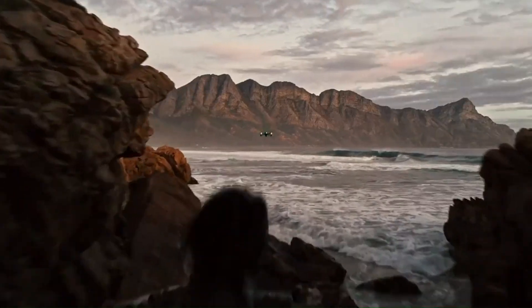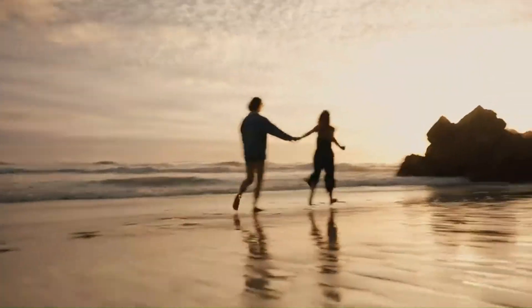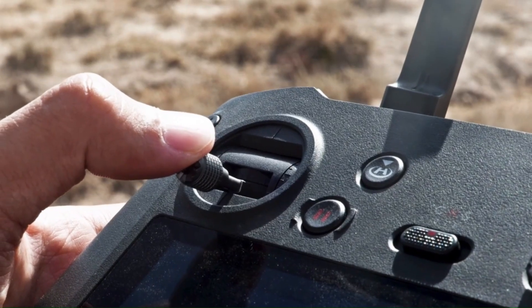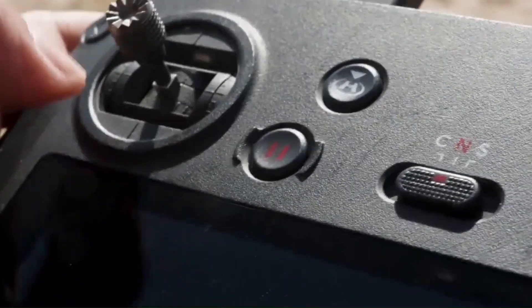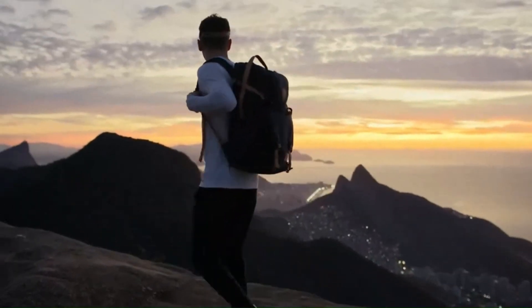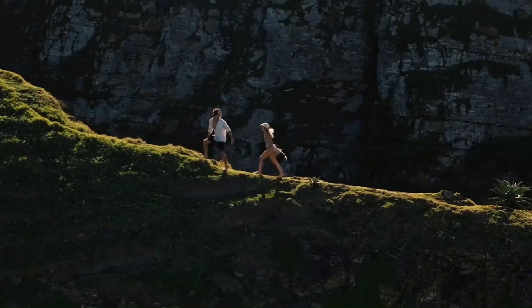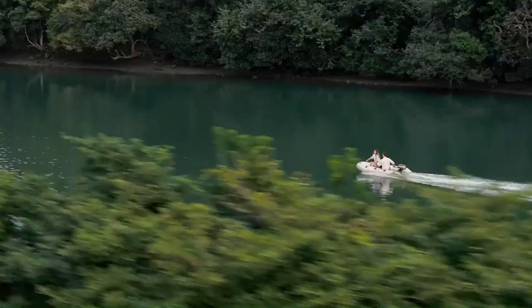Price and Release Date: The DJI Mini 5 Pro is expected to launch in late 2025 or early 2026, following DJI's pattern of annual or biennial Mini Series releases. Given its potential upgrades in camera technology, flight capabilities, and AI-driven features, the Mini 5 Pro could see a slight price increase, with an estimated cost of $999 for the base model and up to $1,299 for a fly-more combo. If DJI includes a high-end controller like the DJI RC2 in the bundle, the price might go even higher.